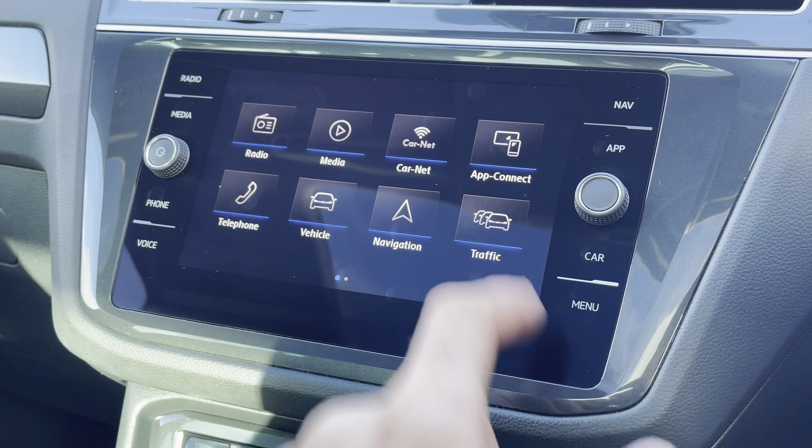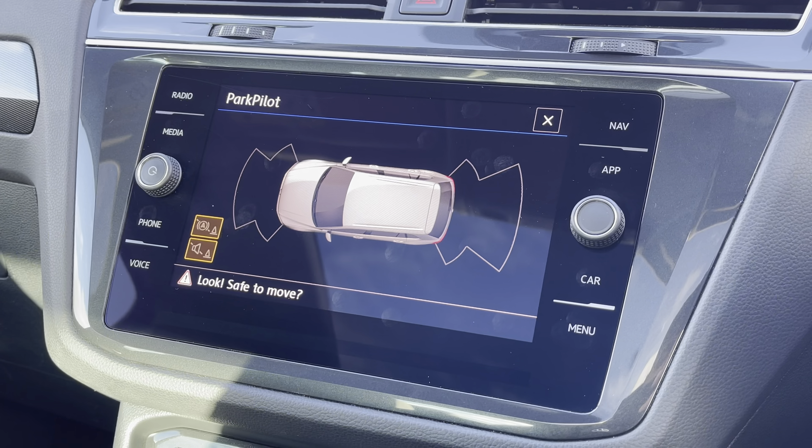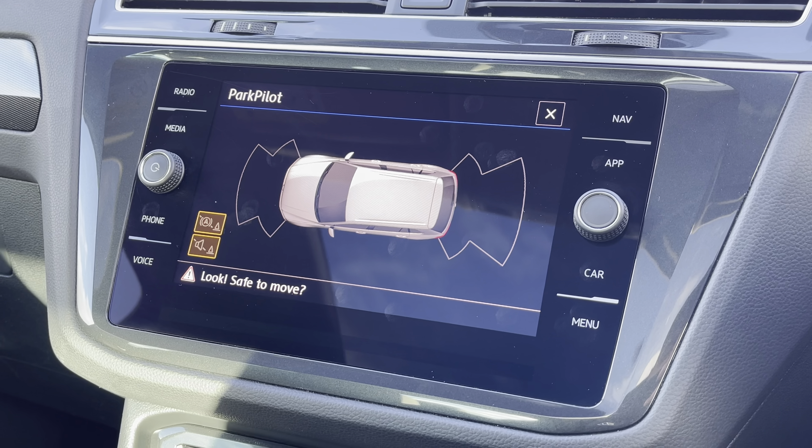Moving now to the rear of the vehicle, you'll find the boot to be incredibly practical and spacious, offering plenty of room for your weekly shopping, general day-to-day tasks, small suitcases, along with much more.